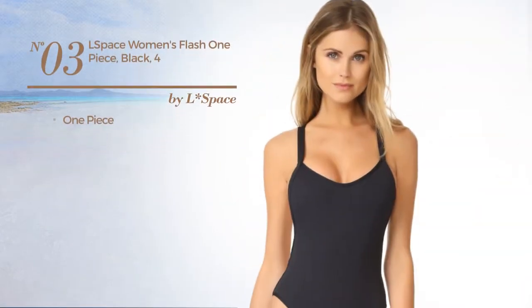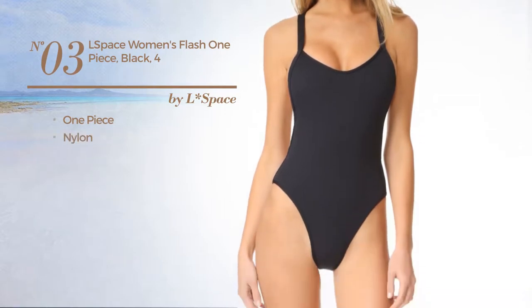Number 3. A One-Piece Garment made of nylon. Available in 2 more colors.